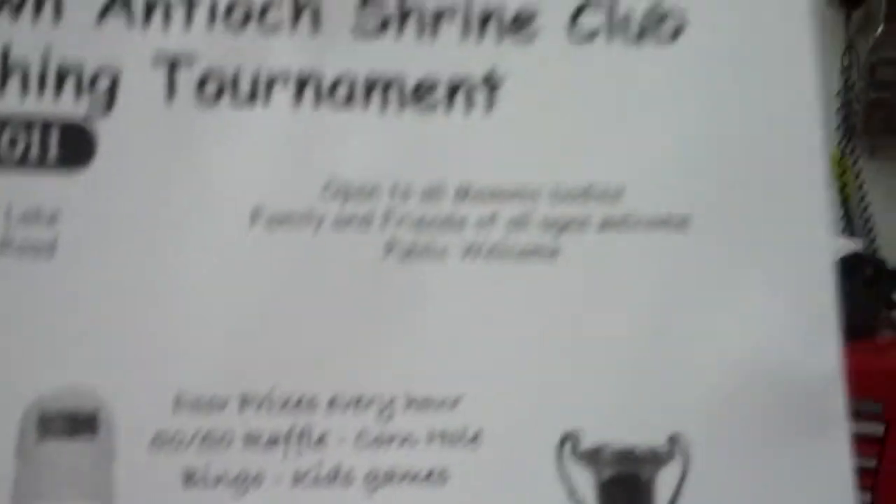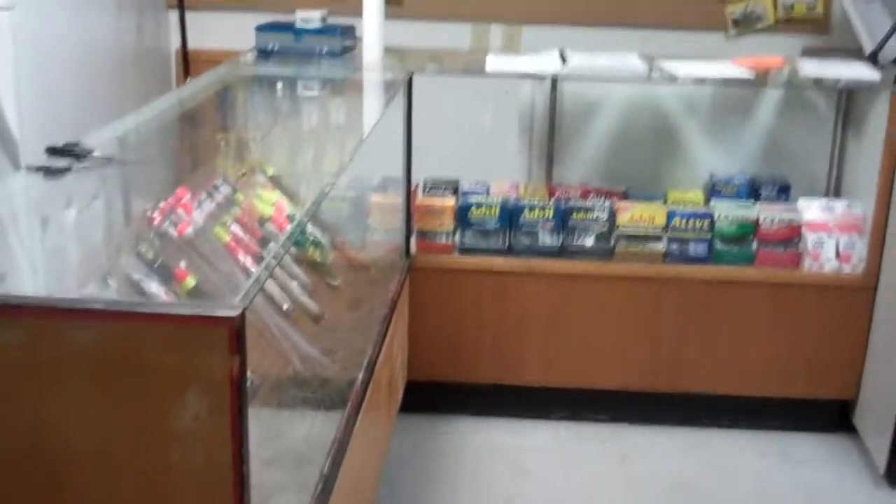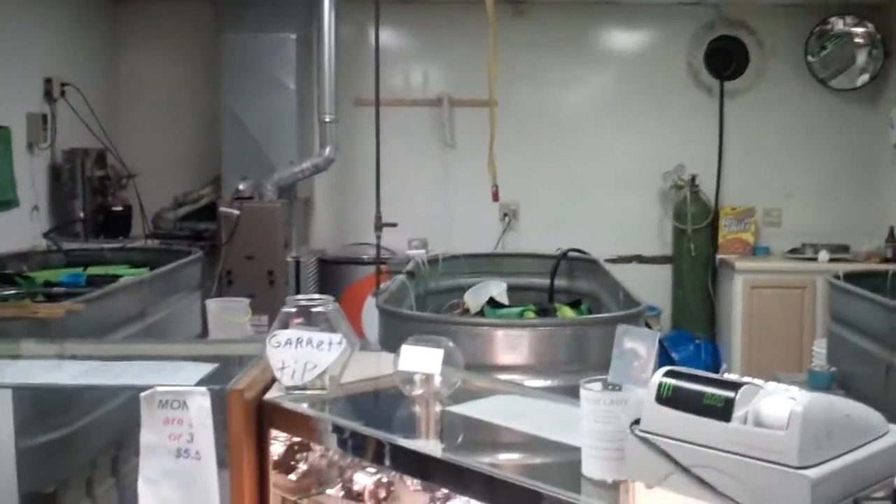We've got trophies for the biggest prize, smallest fish, door prizes, 50/50, kid games. Bring the family out and enjoy the day at Stoney Meadows, Hay Lake. Guys, we've got it here — stop on in and check it out. Can't go wrong — stop in at Go Fish Bait Shop. Have a good one. Fish Lady, signing off.